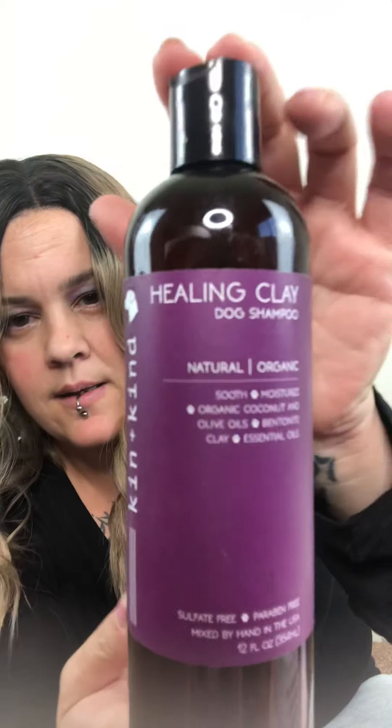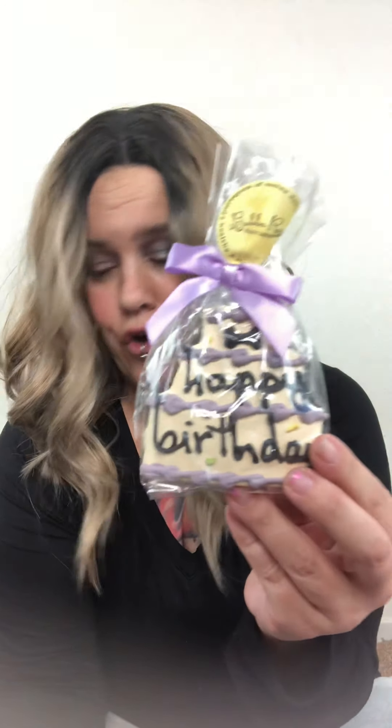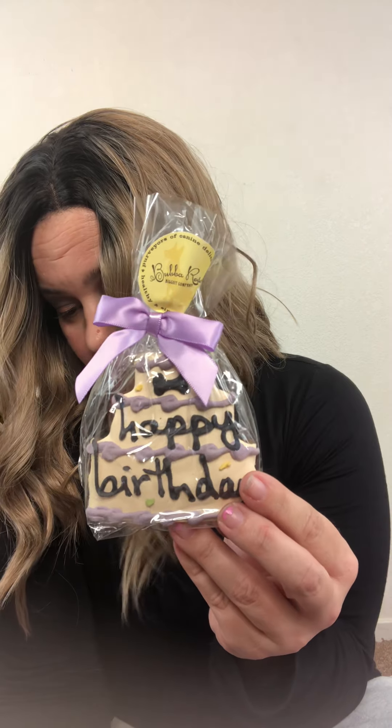The next thing we got is healing clay dog shampoo, and this retails for $14.99. That's so awesome, I'm totally gonna use that on my dogs. And then it comes with a dog cookie called 'Birthday Surprise,' which retails for $4.50.